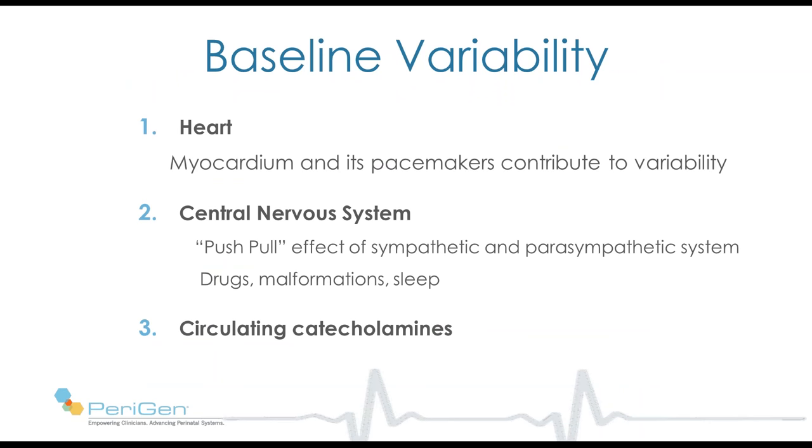Let's move to baseline variability. The variability of heart rate comes from three sources: the heart itself — even a completely denervated heart will have variability, though about 20% of variability disappears with complete denervation; the central nervous system, with the constant push-pull effect of the sympathetic and parasympathetic systems, and other CNS states such as drugs, malformation, sleep, or chronic injury; and finally, circulating catecholamines, which affect both the CNS and the heart itself.